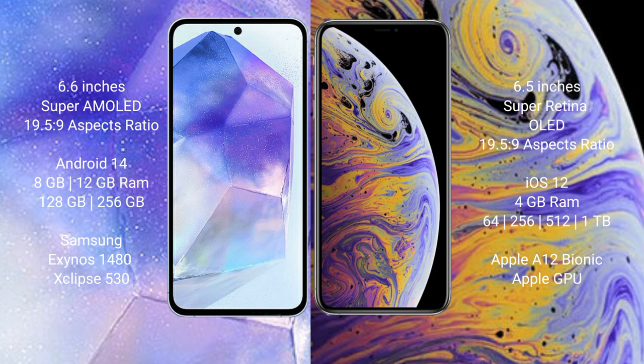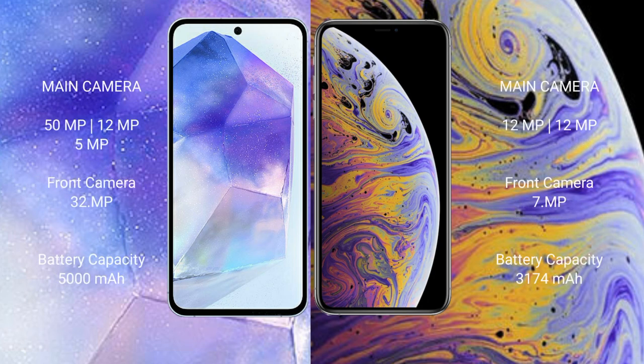The Samsung Galaxy A55 runs on the Android 14 operating system. The iPhone XS Max runs on the iOS 12 operating system. The Samsung Galaxy A55 comes with 8GB or 12GB RAM and 128GB or 256GB internal storage, with an Exynos 1480 processor and GPU chipset. The iPhone XS Max comes with 4GB RAM and 64GB, 256GB, or 512GB internal storage, with the Apple A12 Bionic processor and dedicated GPU.